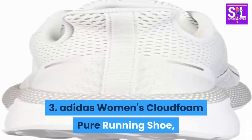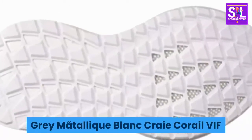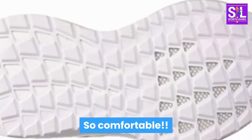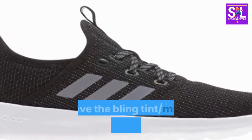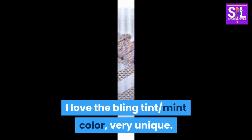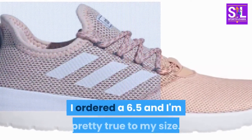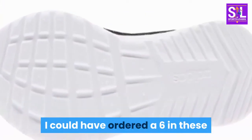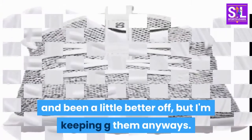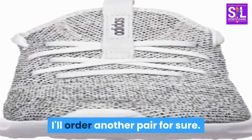Number 3: Adidas Women's Cloudfoam Pure Running Shoe, Grey Metallique Blanc Craie Corail Vif. So comfortable for errands — definitely not an actual running shoe. I love the bling tint/mint color, very unique. They do run slightly big; I ordered a 6.5 and I'm pretty true to my size. I could have ordered a 6 and been a little better off, but I'm keeping them anyway. I'll order another pair for sure.